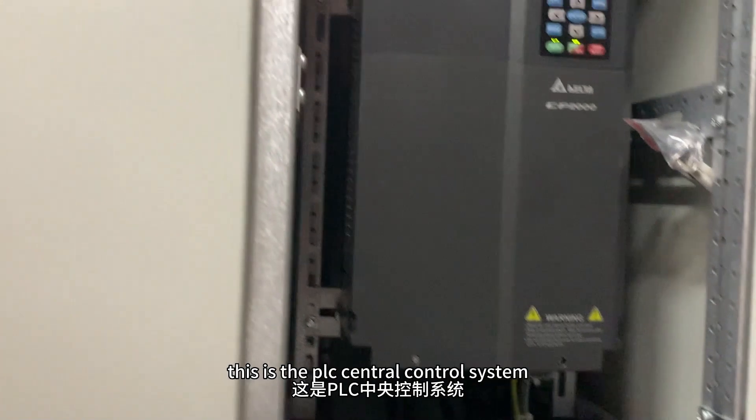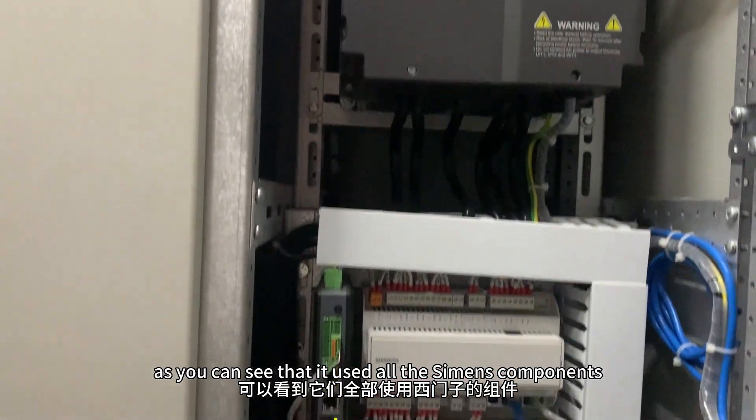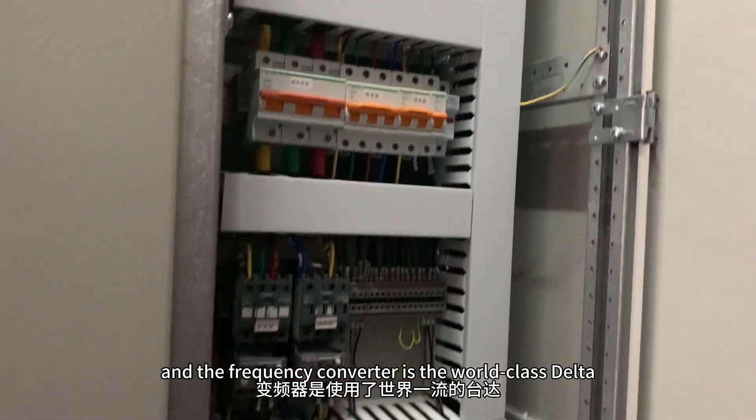This is the PLC central control system. As you can see, it uses all Siemens components, and the frequency converter is the world-class Delta.